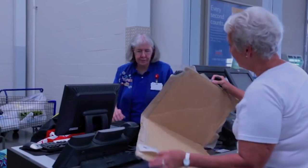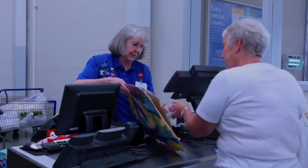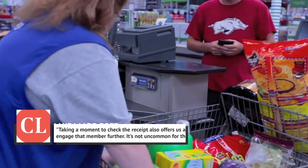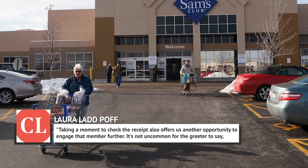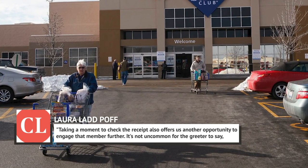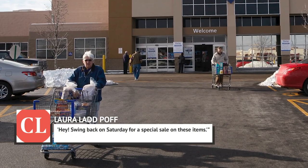According to Laura Ladpoff with Sam's Club, the exit checkers might be able to fill you in on some inside scoop, too. As she told Cooking Light: "Taking a moment to check the receipt also offers us another opportunity to engage that member further. It's not uncommon for the greeter to say, 'Hey, swing back on a Saturday for a special sale on these items.'"